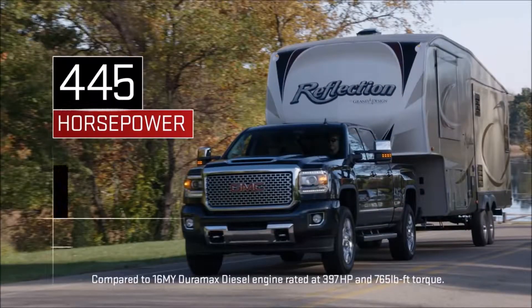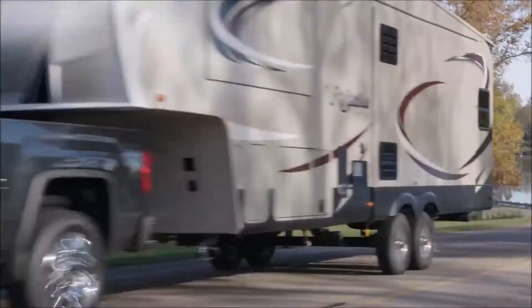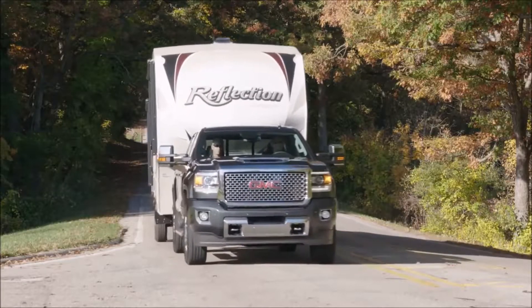It provides more horsepower, more torque, and also excellent performance for payload carrying capability. These are the fundamentals of what our GMC customers expect.